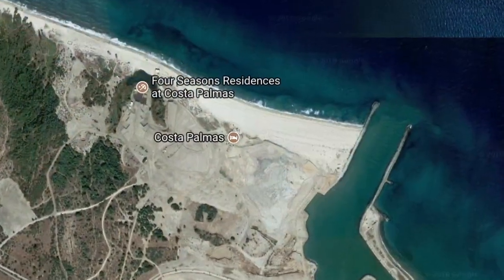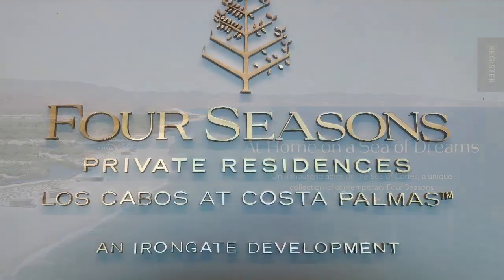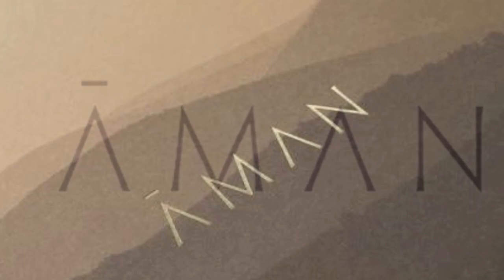This Fort Lauderdale-style marina concept was originally called Cabo Riviera but failed after Hurricane Odile in 2014. Iron Gate Development came in, took over, and rebranded it as Costa Palmas, and are actively building the Four Seasons Hotel and Residences.